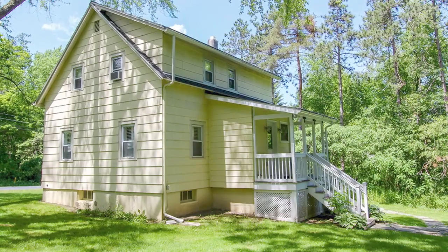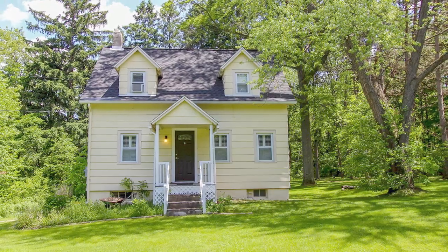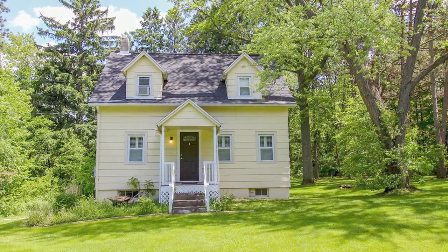3192 Van Dorn Corners Road is not too big, it's not too small, it's just right.